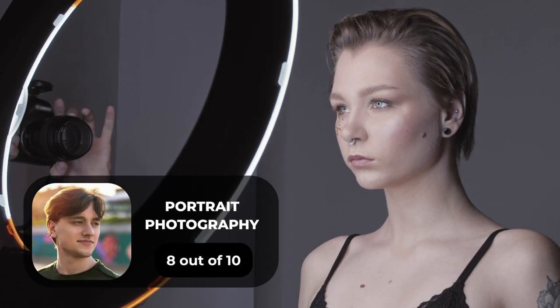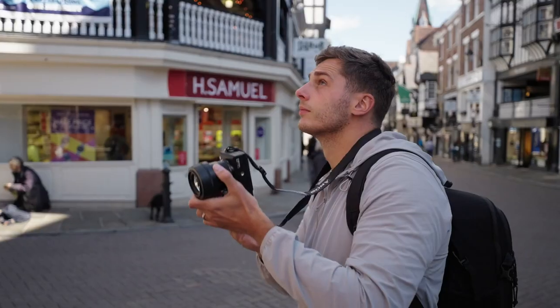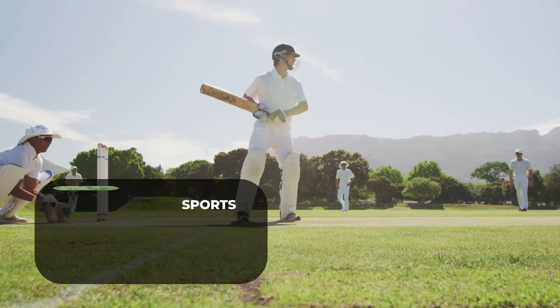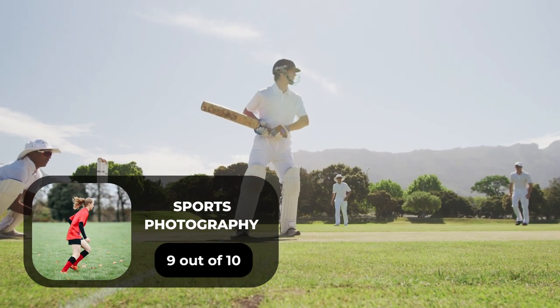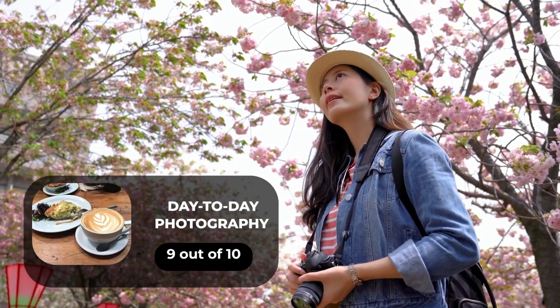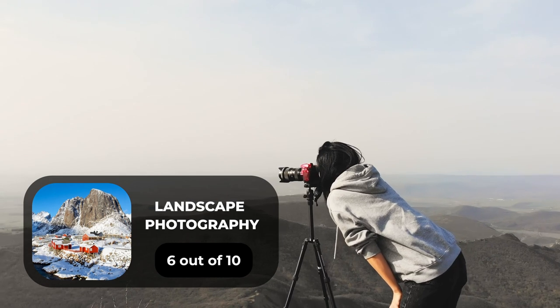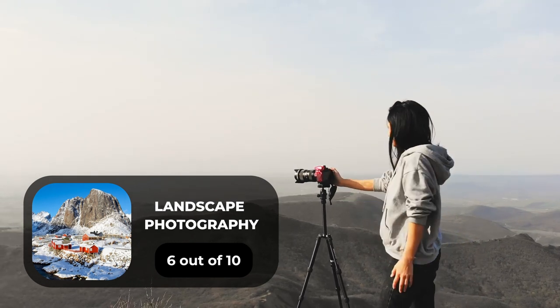For portrait photography, we will give it an 8 out of 10 rating. For street photography, we will give it a 10 out of 10 rating. For sports photography, we will give it a 9 out of 10 rating. For day-to-day photography, we will give it a 9 out of 10 rating. For landscape photography, we will give it a 6 out of 10 rating.